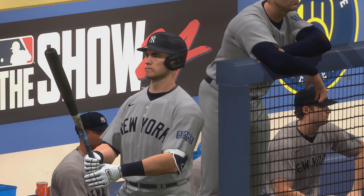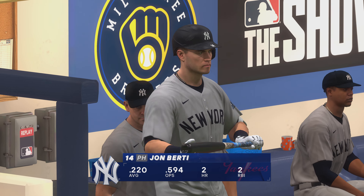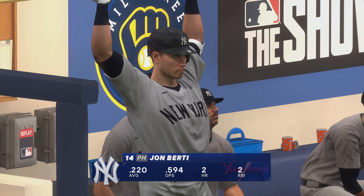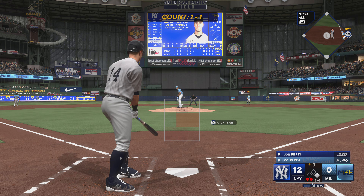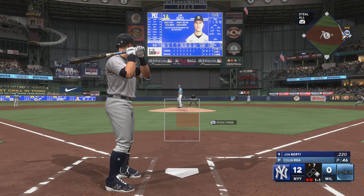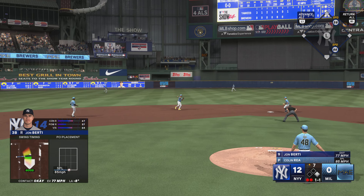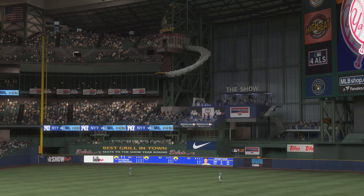The Yankees going with a pinch hitter — John Birdie. The runner on first with two gone. The 1-1 — out to short, and that is the inning.